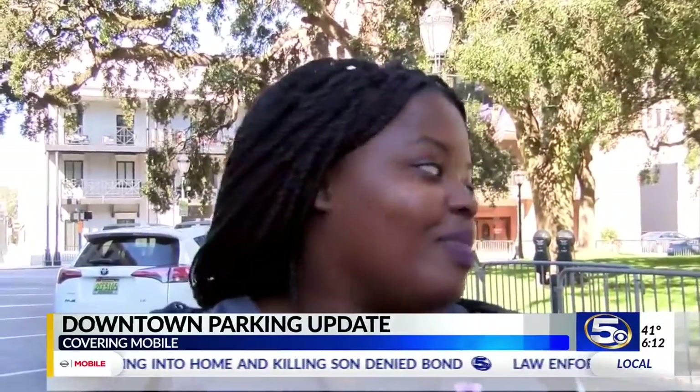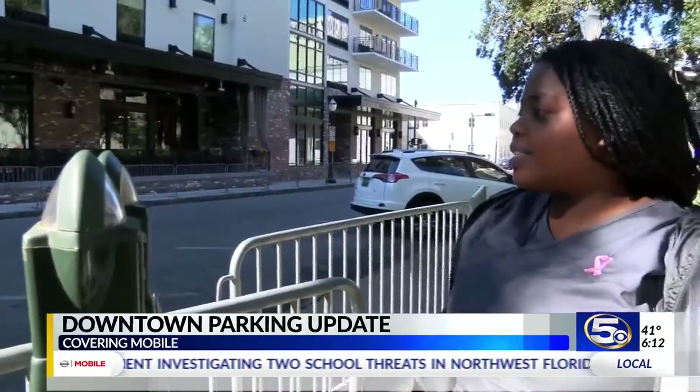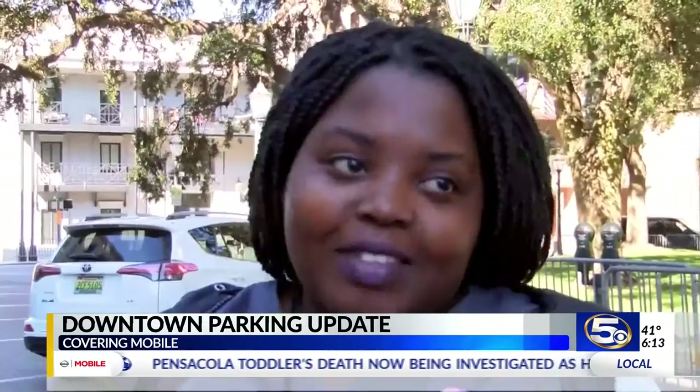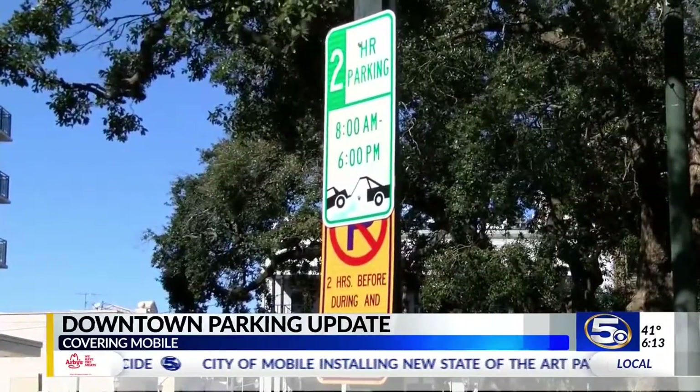Peace Evelyn works across the bay but comes to Mobile often to visit her main office. She's constantly making sure she carries coins with her. 'I always try to find something in the house to just come down here.' But starting next month, she'll have a new way to pay to park.